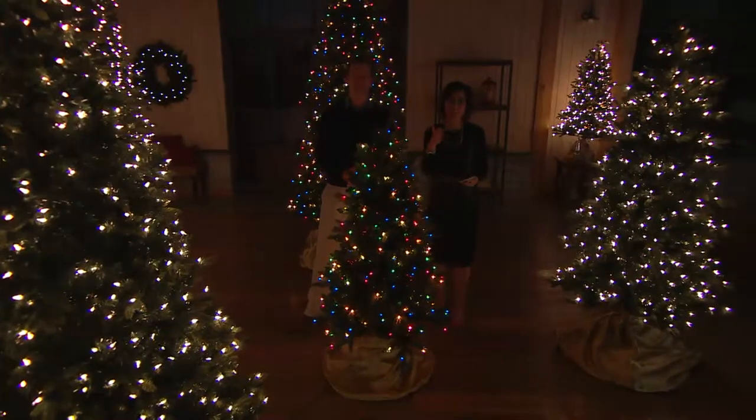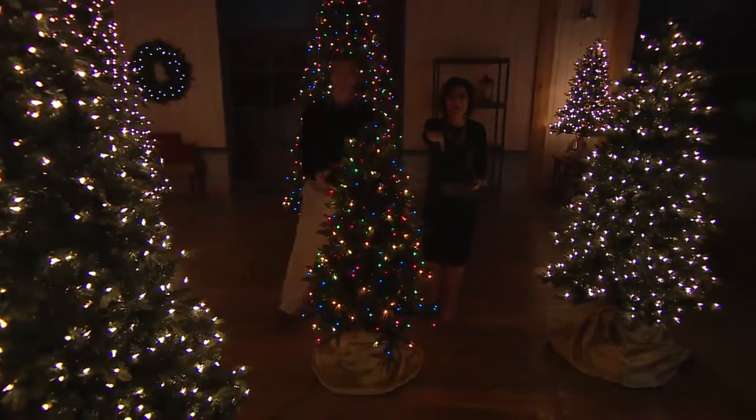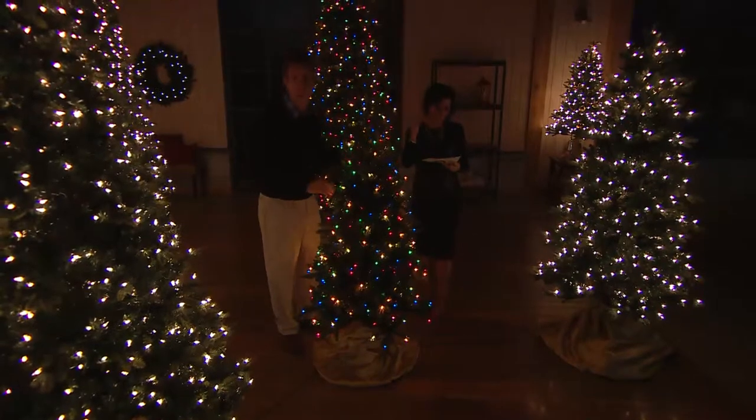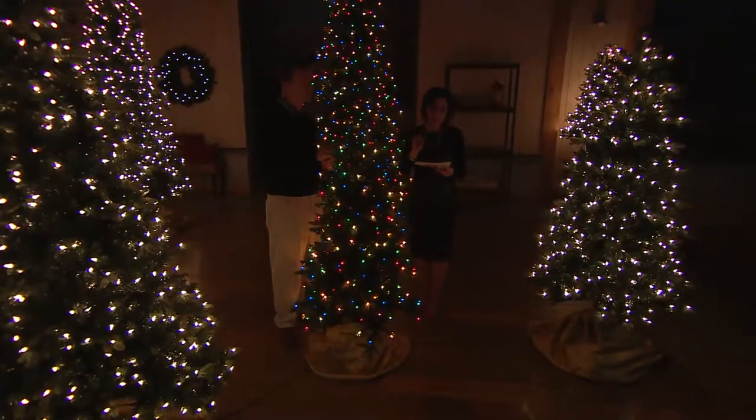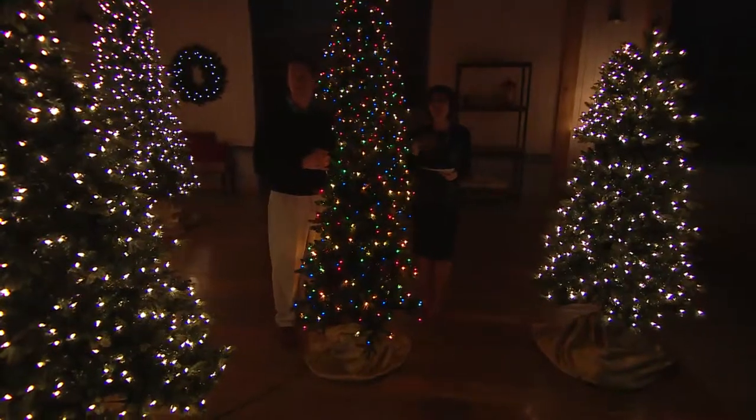You're going to see some clear lights and some multi. That's a choice for you — you can do clear or multi. And you can do sizes: five feet, six and a half, seven and a half, or the big nine foot.